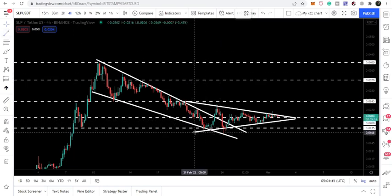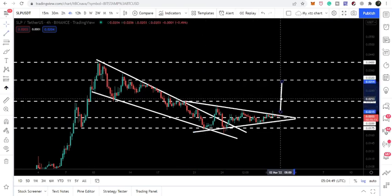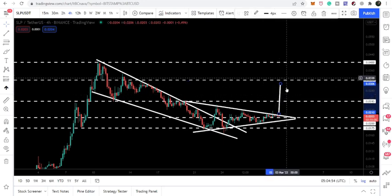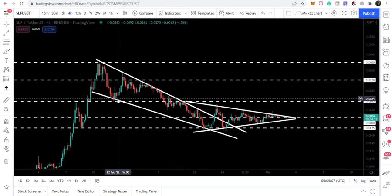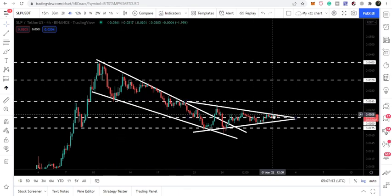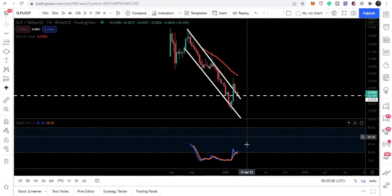If the price line breaks out this symmetrical triangle, then our target to the upside can be approximately at 3.05 cents, which will be very close to the next resistance at 3.2 cents. Before that, we have a very strong resistance at 2.45 cents, which has been working as both resistance and support. Right now the price line is getting accumulated above this support of 2 cents.